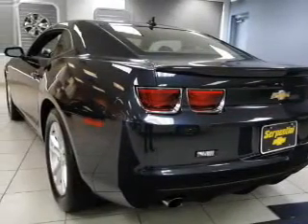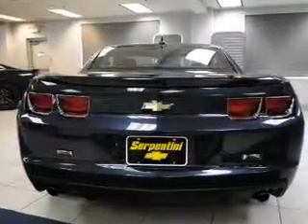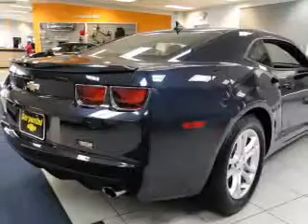GPS navigation will guide you to your destination. Stand out from the crowd with premium wheels. The anti-lock braking system will keep you safe on the road. An included Carfax Vehicle History Report allows you to purchase with confidence and the knowledge that your buy was a smart choice.